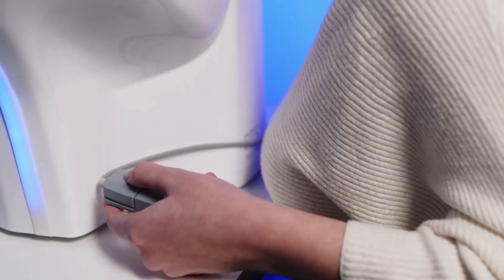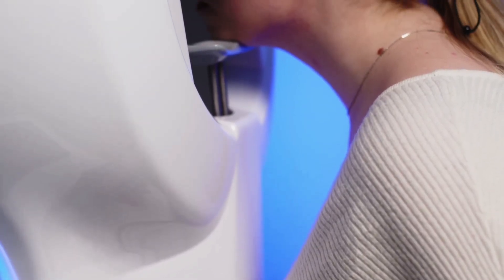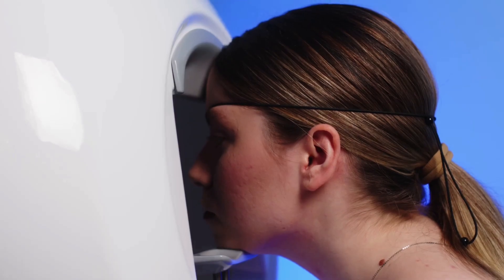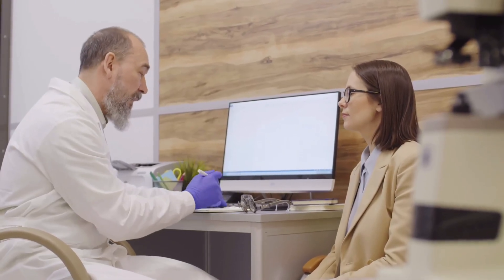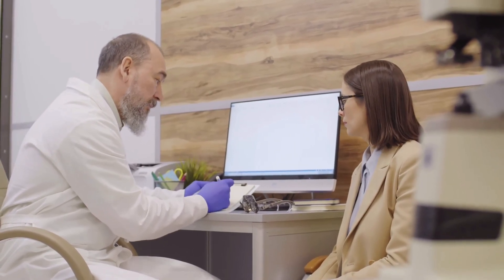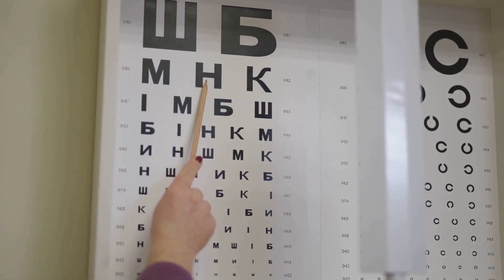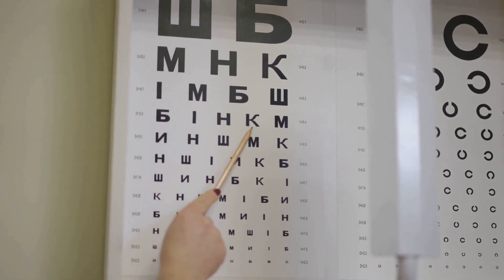The visual field test checks how well you can see objects off to the side, helping doctors spot areas where vision may be fading. It's a crucial part of the process, but it has its limitations. These tests only find damage after it's already happened. By the time a patient fails a visual field test or shows high pressure, the disease may have been silently progressing for years. By the time blank spots show up on a visual field test, many optic nerve cells are already lost — damage that can't be reversed.